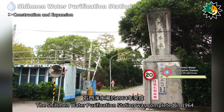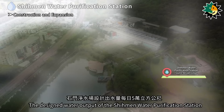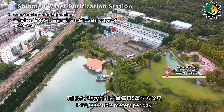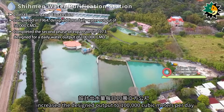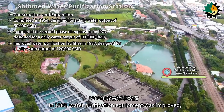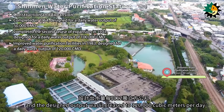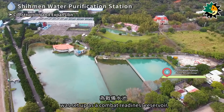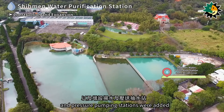The Shiman water purification station was completed in 1964 and belongs to the Pingjin water treatment plant. The designed water output is 50,000 cubic meters per day. The second phase of expansion completed in 1973 increased the designed output to 100,000 cubic meters per day. In 1983, water purification equipment was improved and the designed output was increased to 120,000 cubic meters per day. A raw water reservoir with a capacity of 500,000 cubic meters was set up as a combat readiness reservoir, and a pumped storage power station and pressure pumping stations were added.